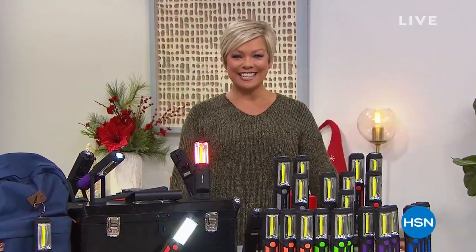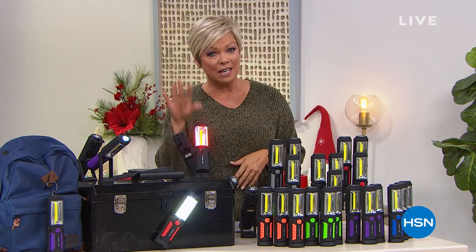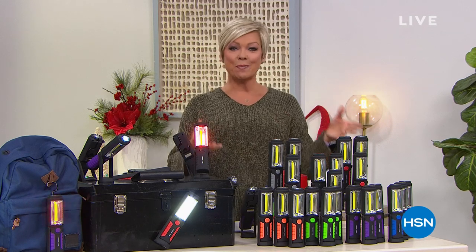Good morning, welcome to HSN. Happy Sunday — this is my normal time slot. I usually have fashions on Sunday mornings but taking a hiatus over the holiday season, starting again in the spring with the Sunny Fashion Edit. However, we've got so many great practical gifts to share this morning and Cyber Week continues, so enjoy five flex on everything we offer both on air and online.